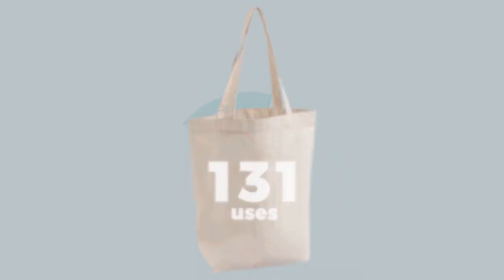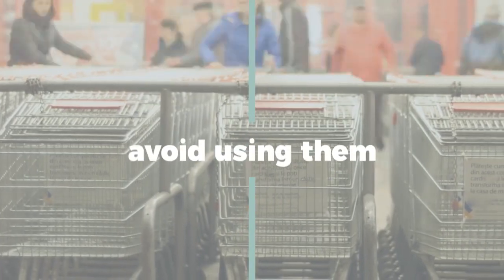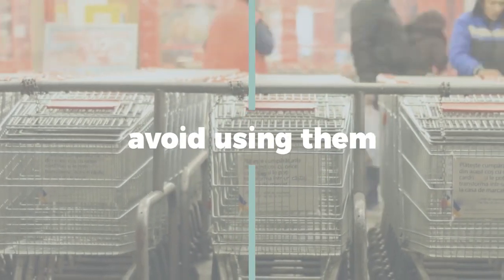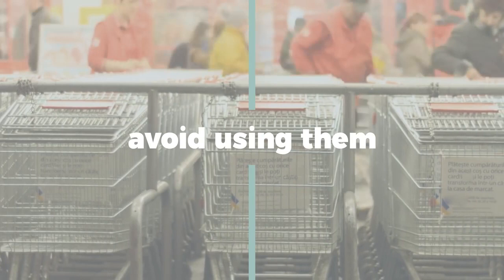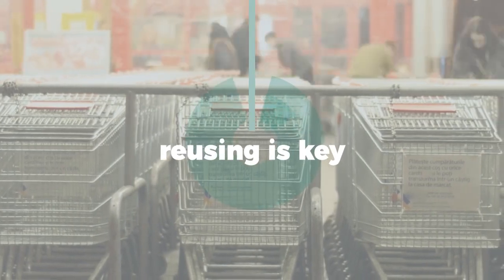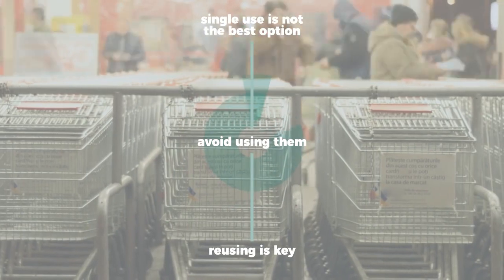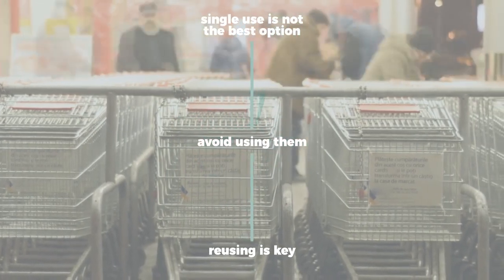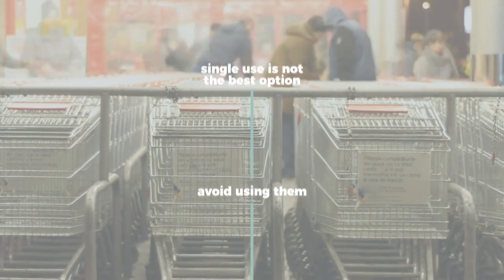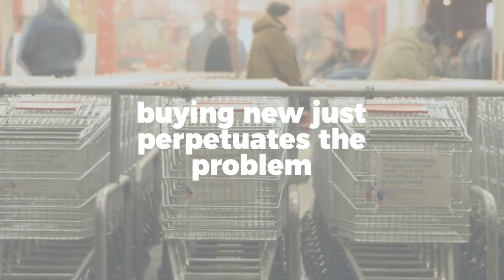This definitely shouldn't be taken to mean that single-use plastic bags are the best option. When possible, we should avoid using them. But for those of us who already have a drawer full of plastic bags at home, reusing is key for mitigating the negative effects of that plastic. There is no need to go out and buy a brand new reusable tote if you already have usable plastic bags at home. Buying new reusable bags every time you go out to the store just perpetuates the problem.